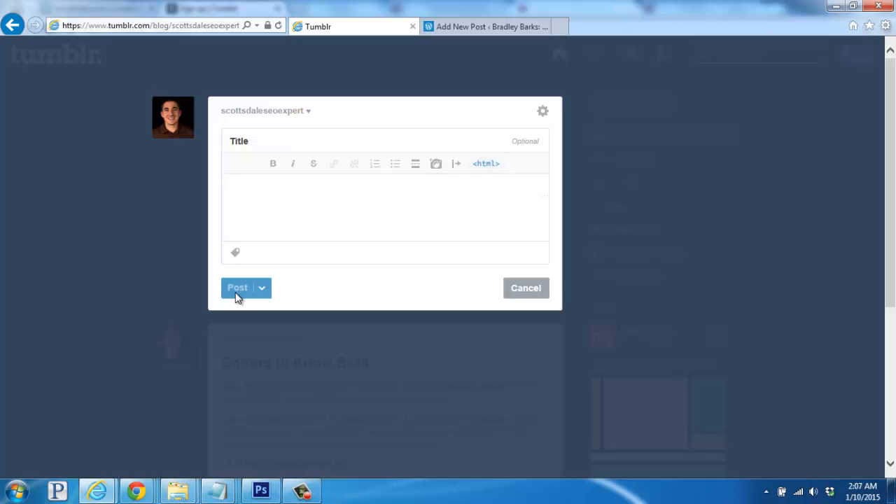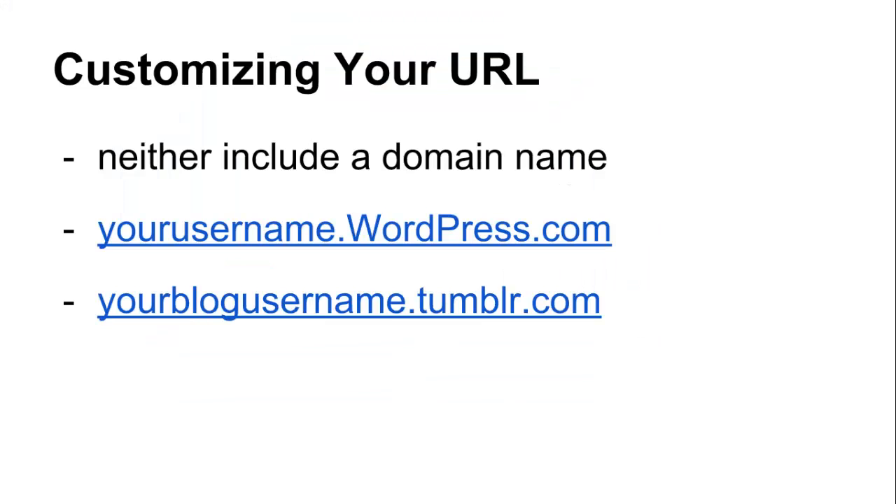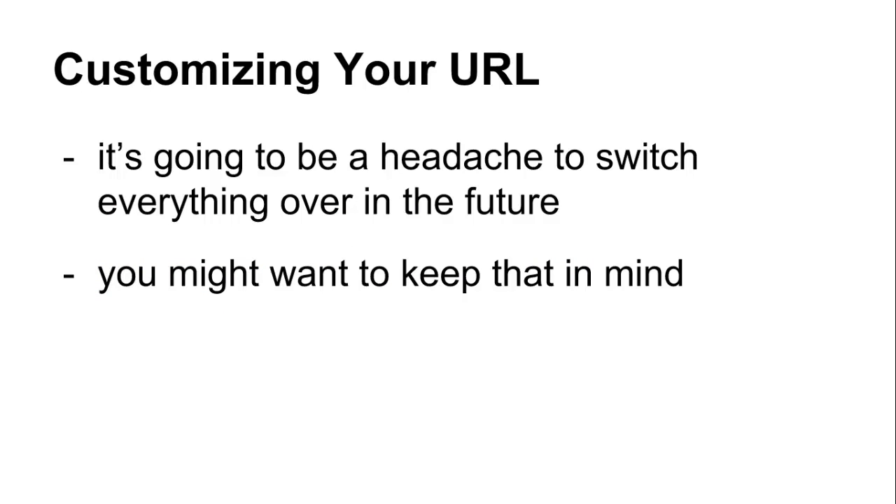Now let's take a deeper look at some of the included features and compare them to what you're offered with a different platform or even a self-hosted setup. Since both of these are free services, neither include a domain name for your new blog, which is a downside if you plan to change it later on. For example, on WordPress that means your blog will be at yourusername.wordpress.com, and on Tumblr it will be yourblogusername.tumblr.com. If you're publishing posts and building up search engine rankings, your authority and followers, it's going to be a headache to switch everything over in the future, so you may want to keep that in mind if you plan to be more serious with your blog.